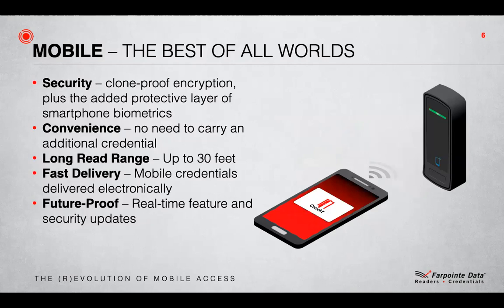Prox cards and MIFARE cards can now be cloned, and companies are exploiting this in their attempts to win sales. Smart cards indeed brought card security and encryption and can be clone-proof, particularly with AES 128-bit encryption. But due to the issues with 13.56 MHz frequency, they have lost the read range and the convenience that customers expect.